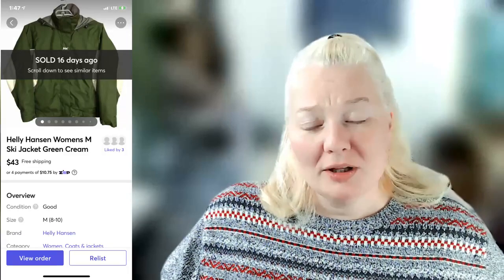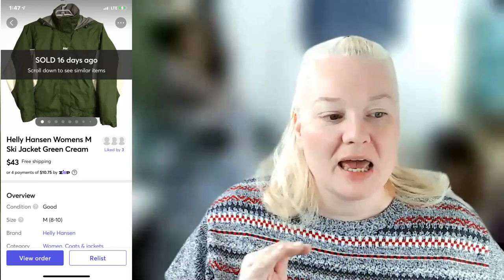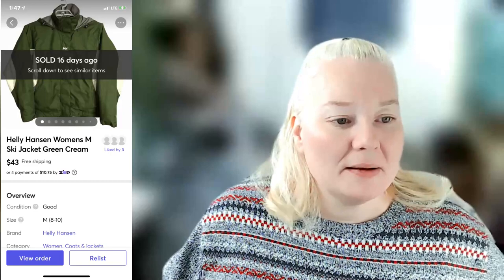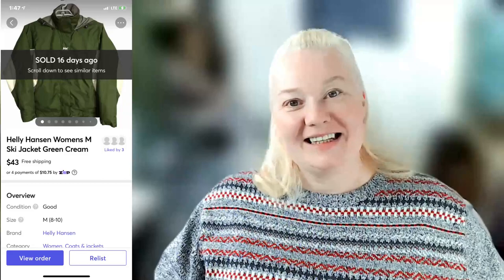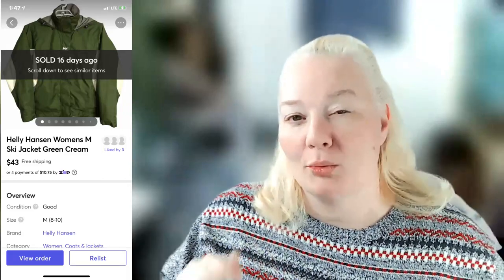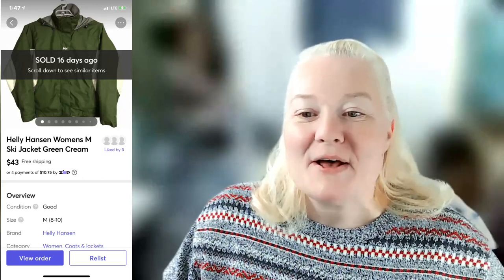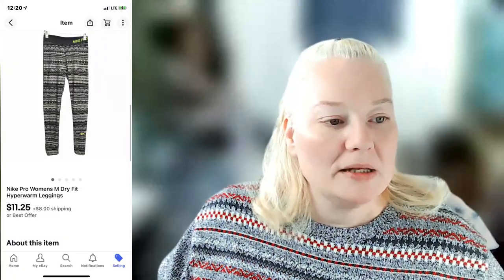Almost everything sold in under 30 days, with a few things selling within two weeks. A Helly Hansen women's medium ski jacket in green and cream sold on Mercari for $43. I accidentally left free shipping on from a Vendoo relist, so I paid $7.99 shipping. Fees were $5.85, and I still made a profit of $27.16 — pretty happy with that even with free shipping.